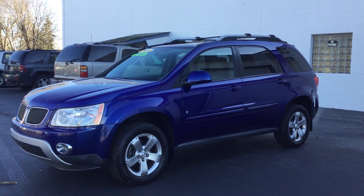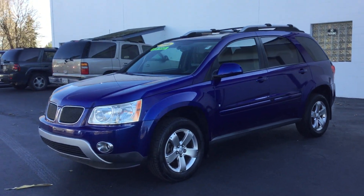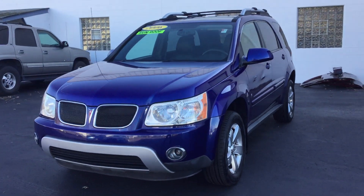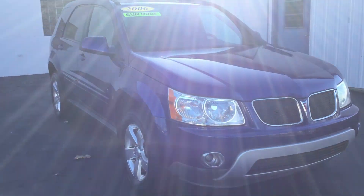Hi, I'm Carly with Smith Chevrolet of Lowell and this is our 2006 Pontiac Torrent. This SUV has a V6 engine. It is equivalent to Chevrolet's version of the Equinox.